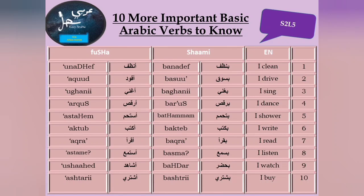I clean — banadf, unadf. I drive — basu', aqood. I sing — baghenny, uganny. I dance — barqus, arqus.